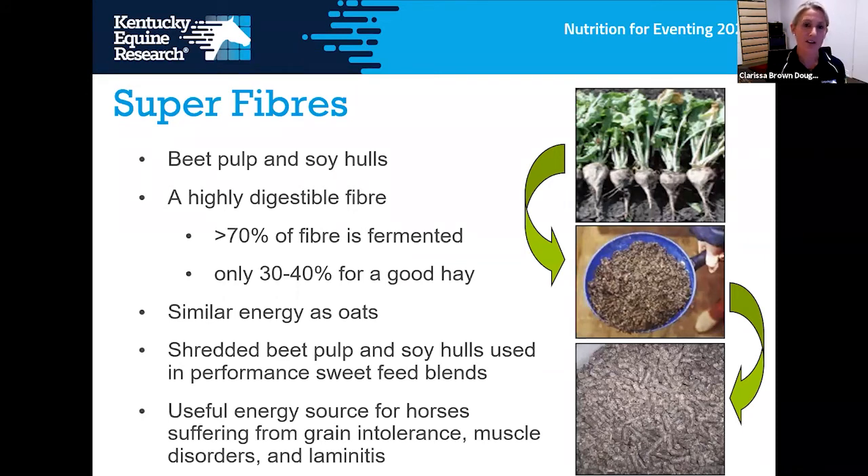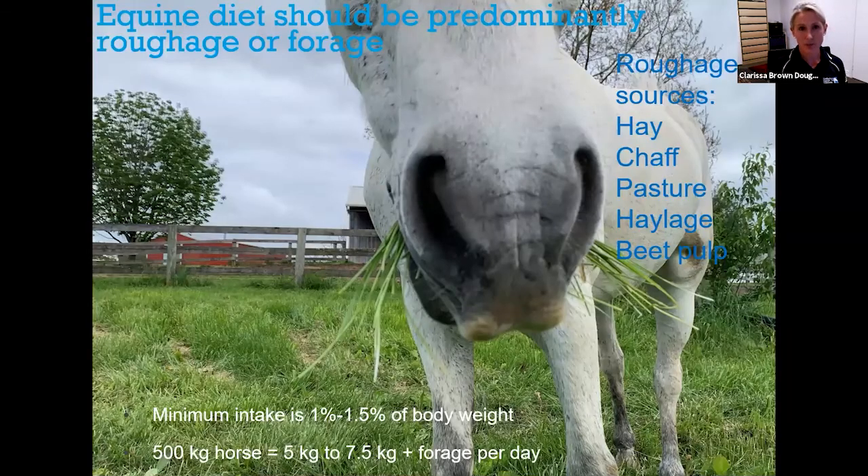Another component of structural carbohydrates are super fibers. Products like beet pulp and soybean hulls are highly digestible fiber sources with a lot of soluble fiber, fermented in the hindgut slowly to release energy equivalent to a similar weight of grain — a great energy source for horses that need to gain weight. Forage should form the predominant part of the equine diet, a minimum of 1% of body weight and ideally 1.5% or more on a dry matter basis. For a 500-kilogram horse, that's at least 5 kilos of hay per day, ideally 7.5 kilos or more.